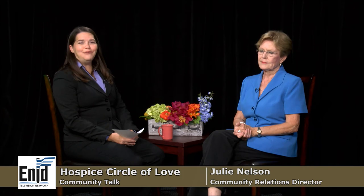Welcome back to Community Talk. I'm Julie Nelson, the community relations director at Hospice Circle of Love. We are a not-for-profit organization that has been serving Enid for about 35 years, caring for terminally ill patients and their families in the home or nursing home. We provide spiritual, physical, and emotional support to help patients live life to its fullest at the end of life. Today we want to tell you about our fall book sale.